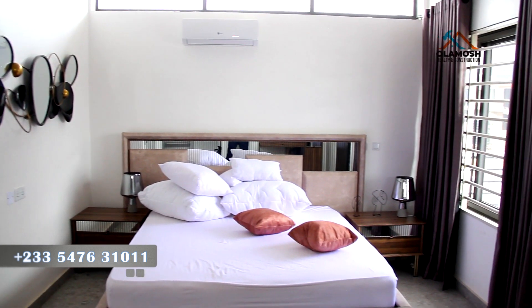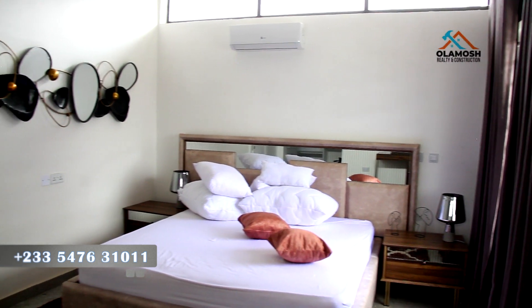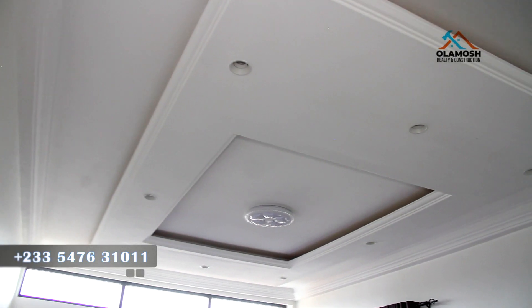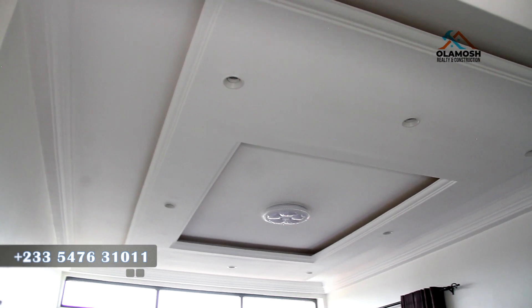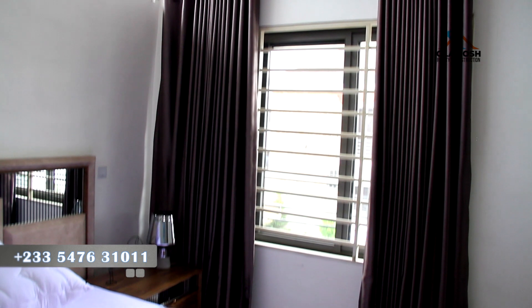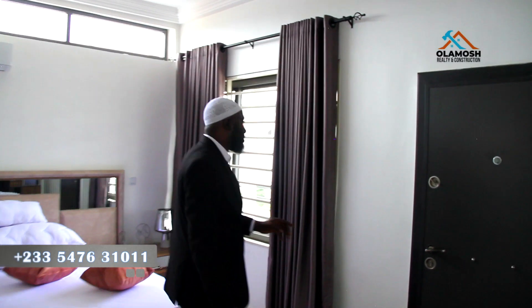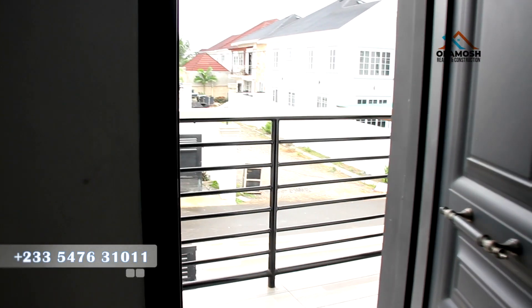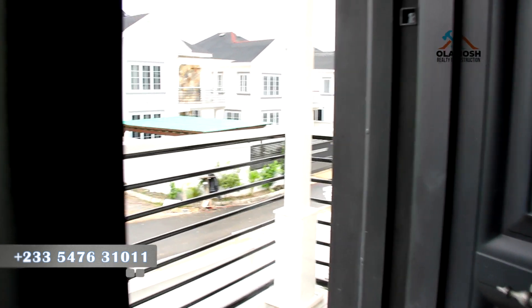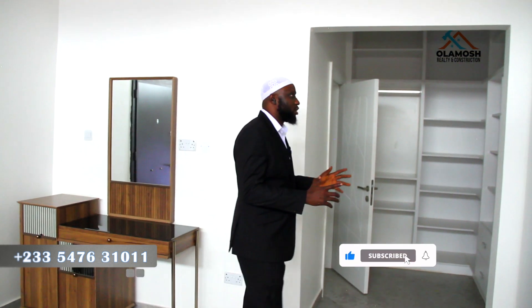The air conditioning is fixed for you. Take a look at the top POP finishing with a lot of spotlights and a central light. You also have one big window for direct sunlight and ventilation. From the master bedroom, you can also step out to the balcony to check what is going on around the neighborhood. Now let's take a look at the wardrobes and walk-in closet.